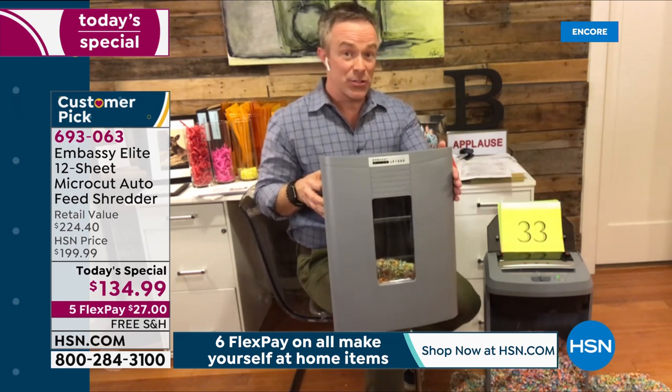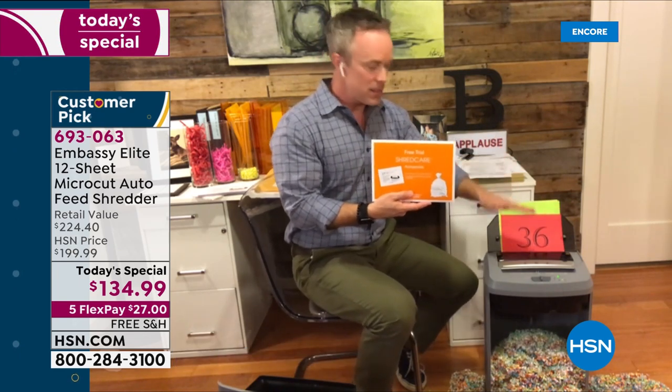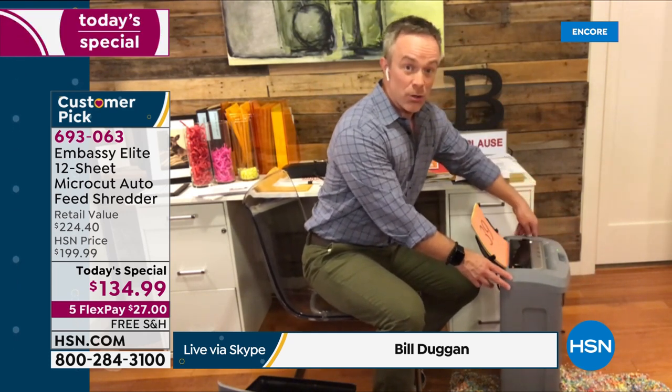We'll also include a care package: six lubricant sheets to keep it running nicely oiled up, because after a big purge during tax season you might want to treat it with a little kindness. It has a very narrow side footprint — if you want to tuck it next to or under the desk you can do that. Notice how it just keeps going — it is hungry to do its job. This is why all Embassy shredders are customer picks, and this is the most powerful one.